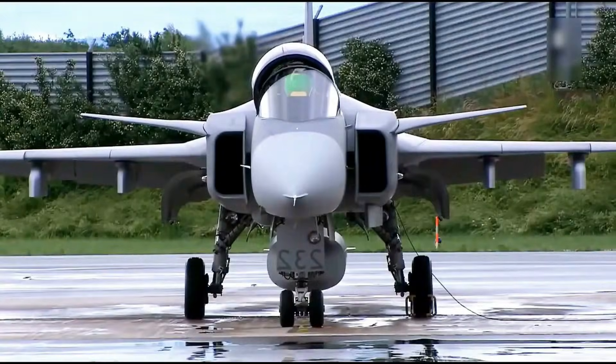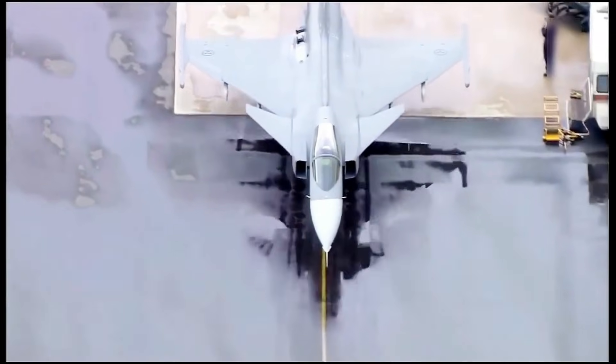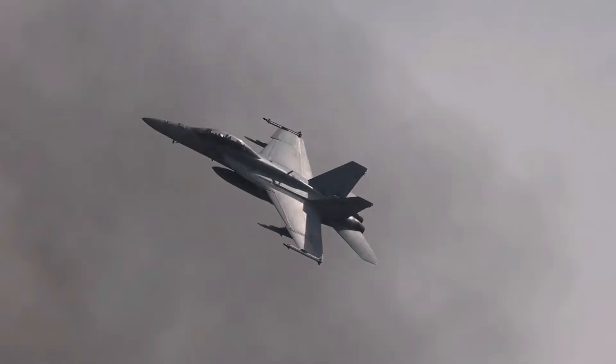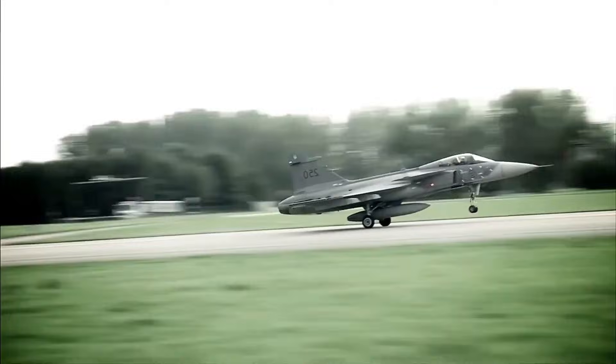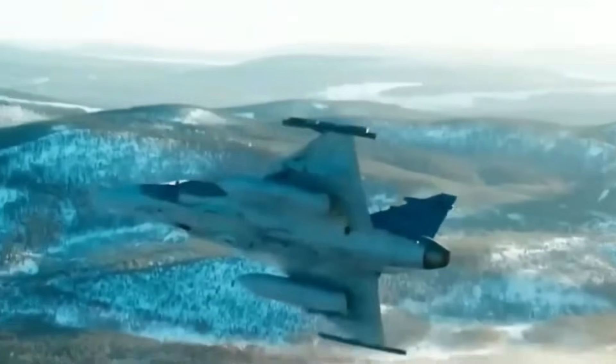The EJ-230 also integrates seamlessly with the Gripen-E's sophisticated electronic systems. Modern air warfare depends heavily on radar, sensors, electronic warfare suites, and network mission data. Engines are no longer isolated mechanical devices — they form the backbone of the aircraft's entire operational ecosystem.